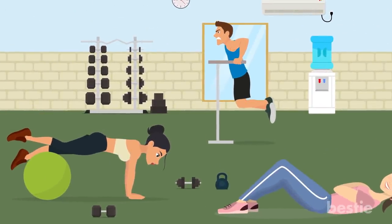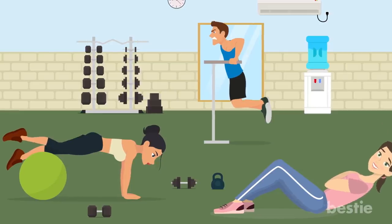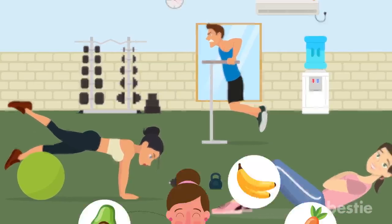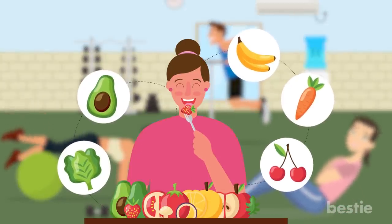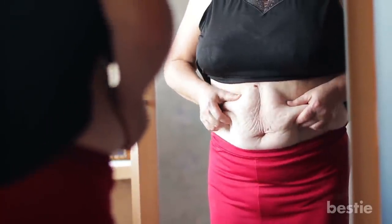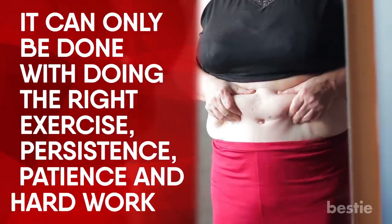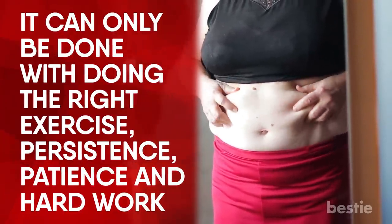5-minute exercises for belly reduction seems too good to be true. For more effective, immediate and visible results, you need to eat right as well. When it comes to getting in shape, losing belly fat is probably the most difficult task. It can only be done with the right exercise, persistence, patience and hard work.